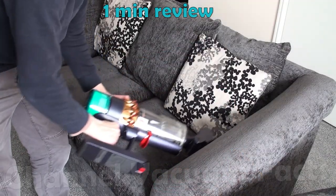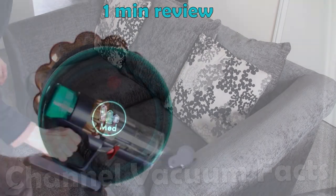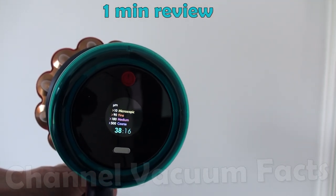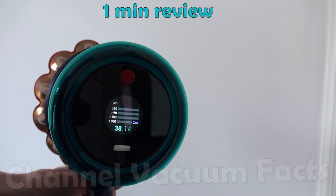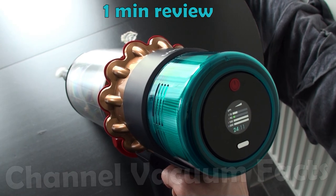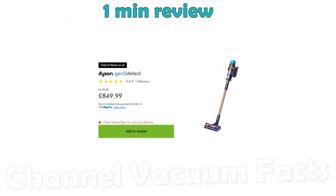Despite all the tech packed in, it's only 2.3kg and is ultra simple to use, with an LCD screen to help with any problems. It's the most advanced, technologically packed, feature-rich, best performing vacuum cleaner you can buy by a huge margin, and genuinely blows all other competition away — and your wallet — with a terrifying £850 price tag.